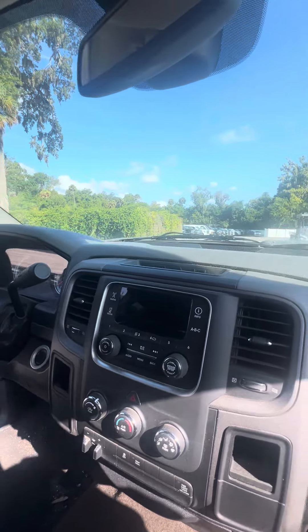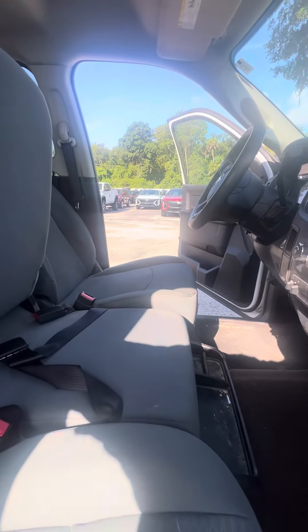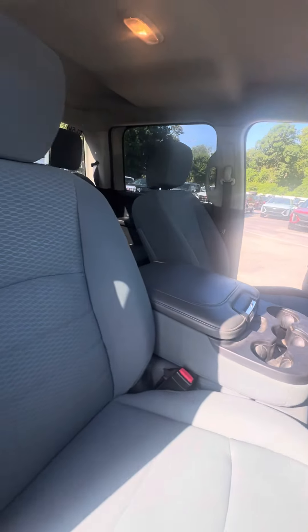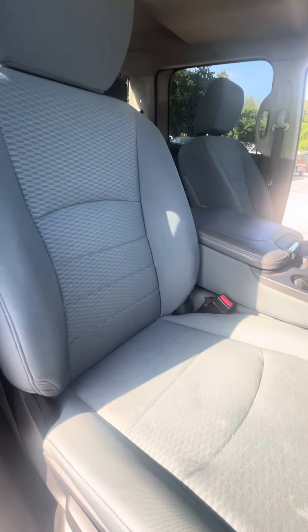Trailer brake. The armrest does go up, just in case you need to add an extra person. Cloth interior — no rips, no tears, no damage to the seat.